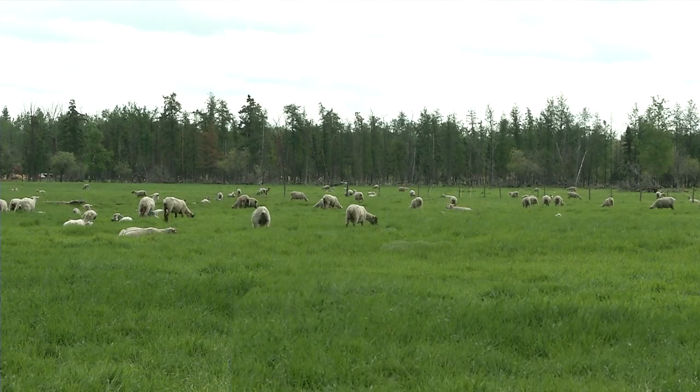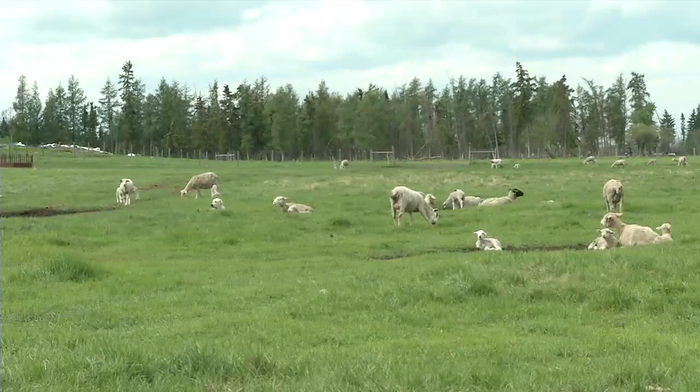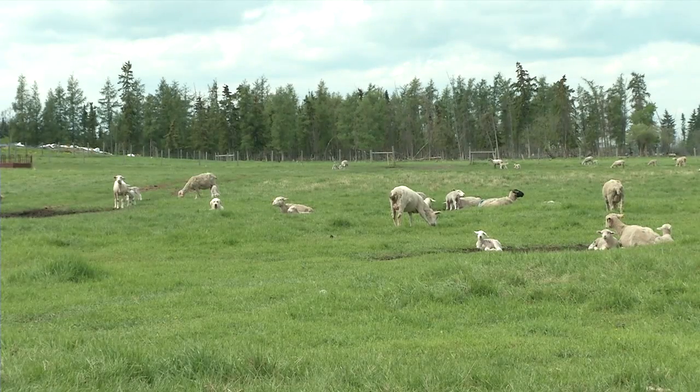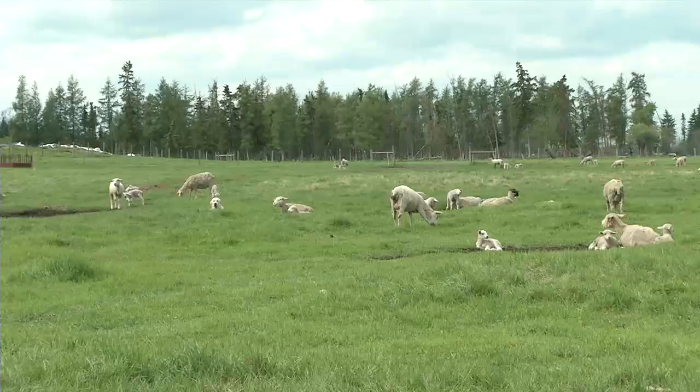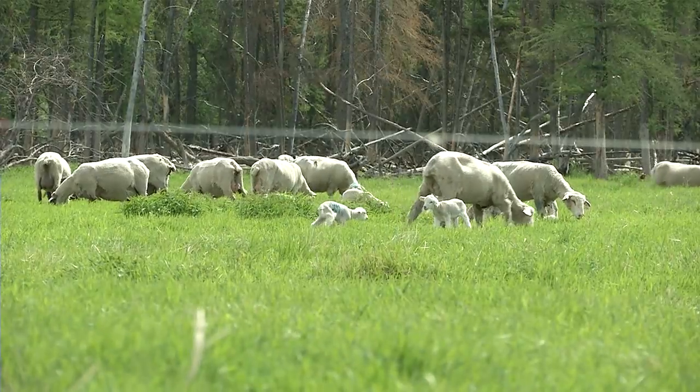For early season grazing with lambing, we've opted to use larger paddocks. It gives the ewes a little more room to spread out, and we find there are a lot less mixing problems — lambs getting mixed up and mothered wrong. Normally in our open paddocks we have portable shelters that we use, but with the trees we didn't feel we needed them this year.